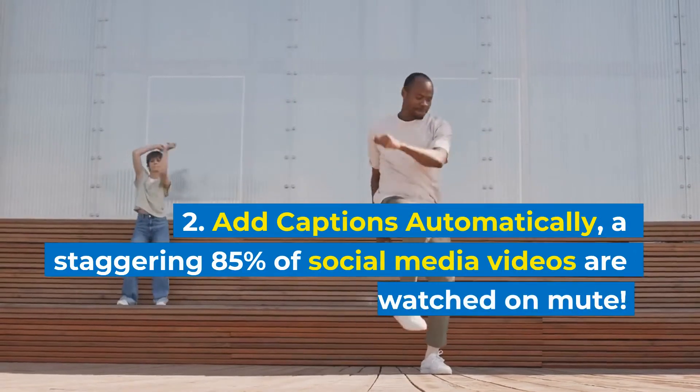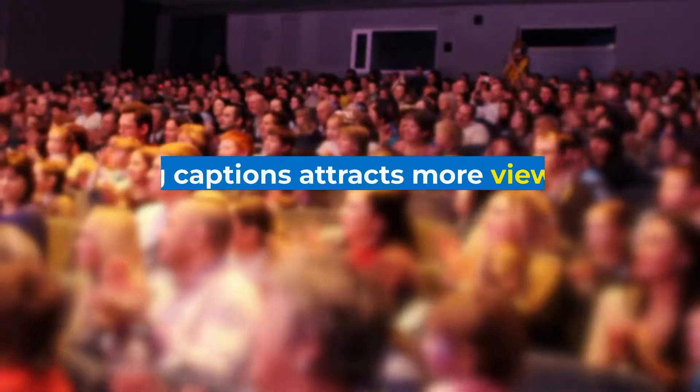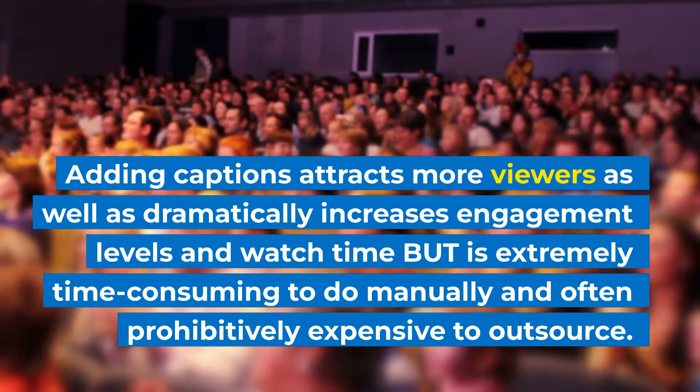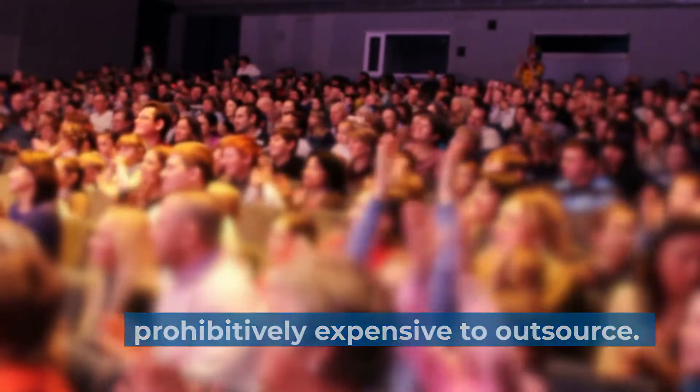Add captions automatically. A staggering 85% of social media videos are watched on mute. Adding captions attracts more viewers and dramatically increases engagement levels and watch time, but is extremely time-consuming to do manually and often prohibitively expensive to outsource.